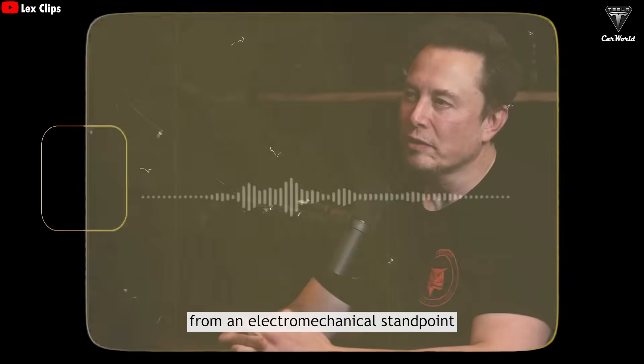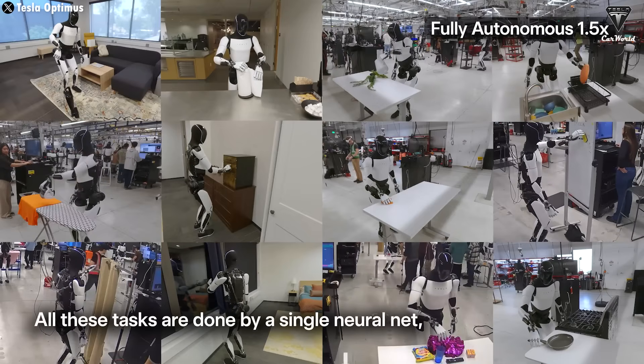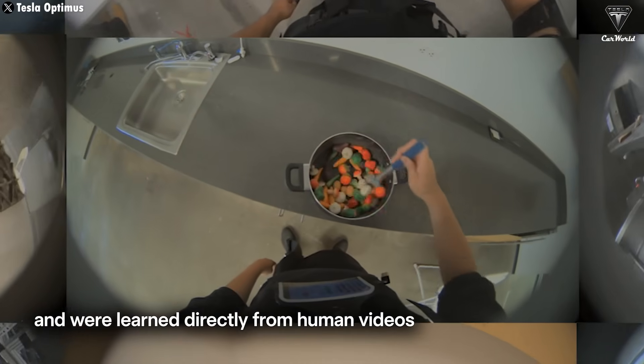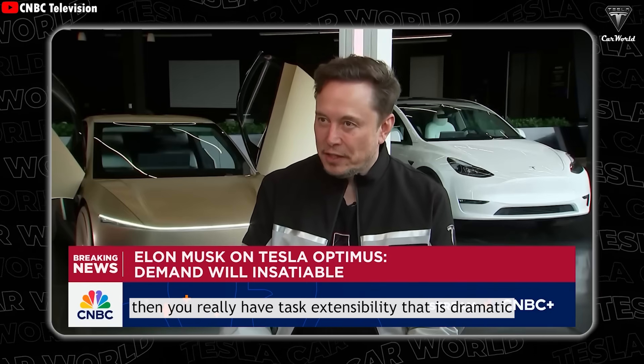From an electromechanical standpoint, the hand is probably roughly half of the engineering. So much of the intelligence of humans goes into what we do with our hands. The third key to Optimus achieving the impressive speed of 10 minutes per sandwich is its ability to learn through simulation. Over the past year, Optimus has been trained in the factory using videos of humans at work, quickly feeding that data into what Elon Musk calls its real brain. If Optimus can watch YouTube or how-to videos and based on that video — just like a human — learn how to do that thing, then you really have dramatic task extensibility, because then it can learn anything very quickly.